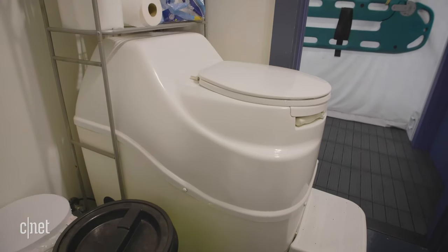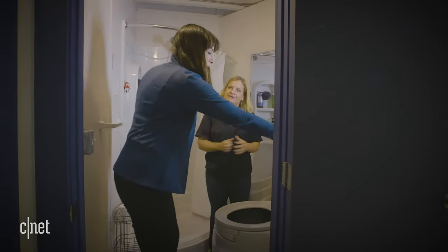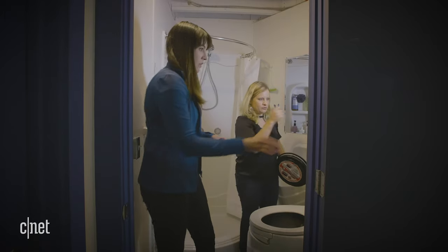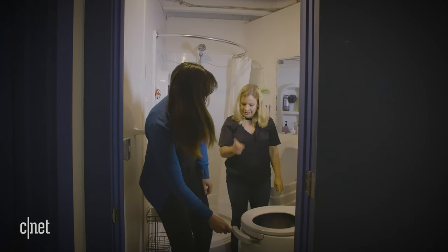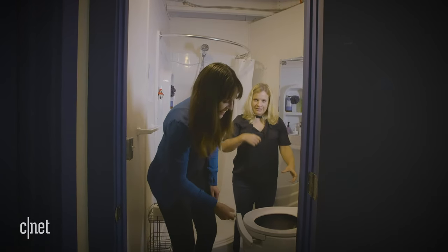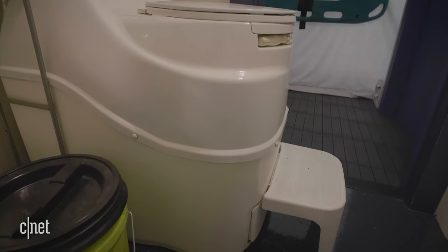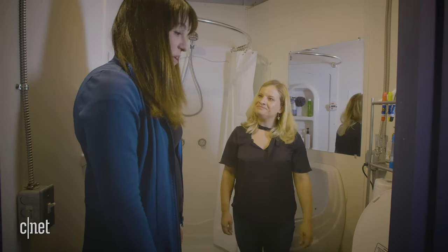Probably the most important element here is the quote-unquote space toilet slash compost toilet. After doing your business, there's a material that's basically there to feed the microbes, and a special spray for the microbes to keep them happy. You take this handle, and — very importantly — turn it clockwise until the hole comes back. This way you're mixing your new additions with what was there before. The microbes take a few days to a few weeks to digest everything, and then there's a drawer at the bottom where we can open up and get rid of the stuff we don't want. It's quite literally a crappy job.